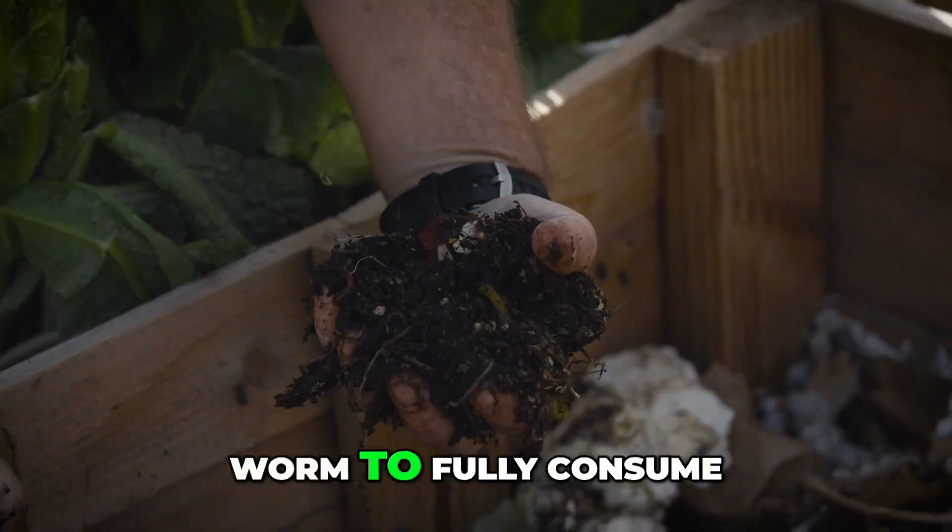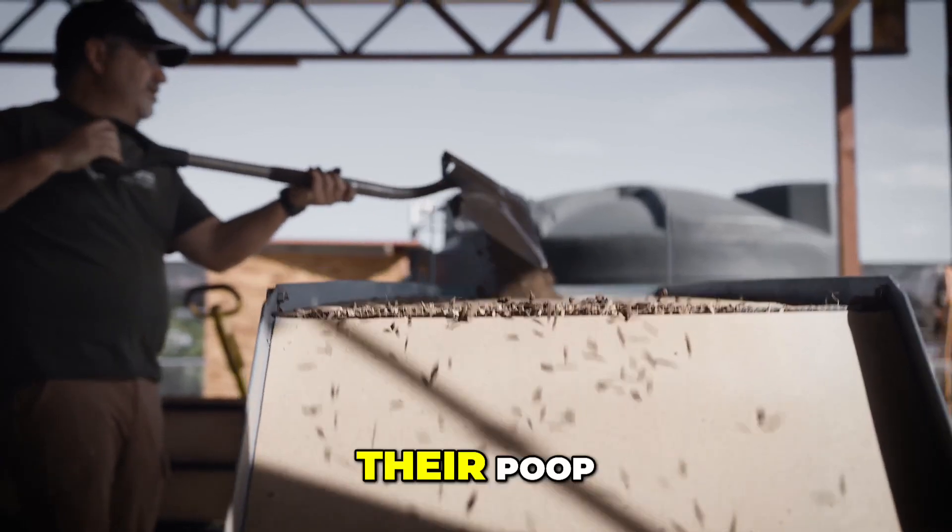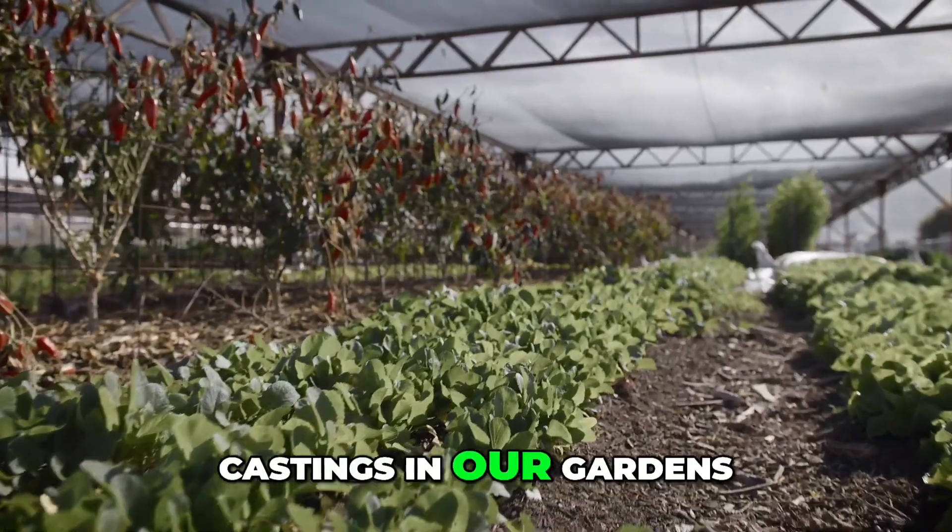It takes four to six weeks for a worm to fully consume most organic material. Then we harvest their castings and use those castings in our gardens.